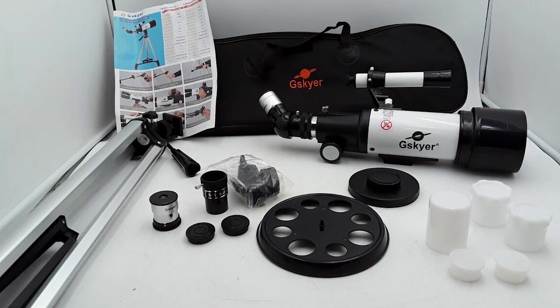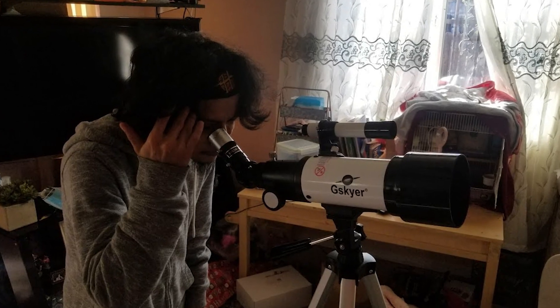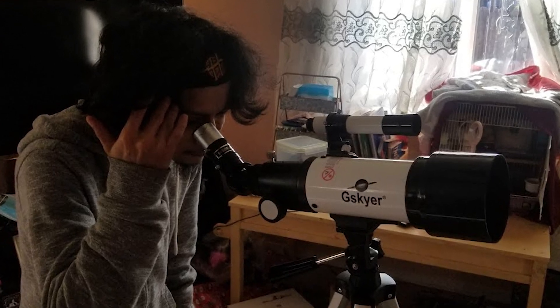Whether you're just starting your astronomy journey or looking for a reliable, user-friendly telescope, the G.Skyer 600x90mm offers solid performance at an affordable price.